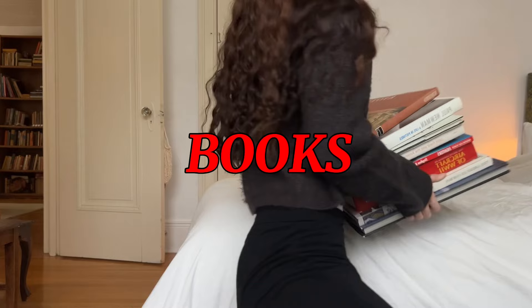Next, on to books. For about a year and a half now, every time I go to Savers I buy at least one book — usually two or three. Just coffee table books: a lot of art, history, travel, photography.